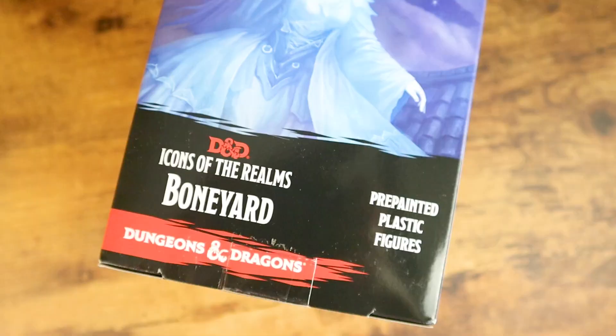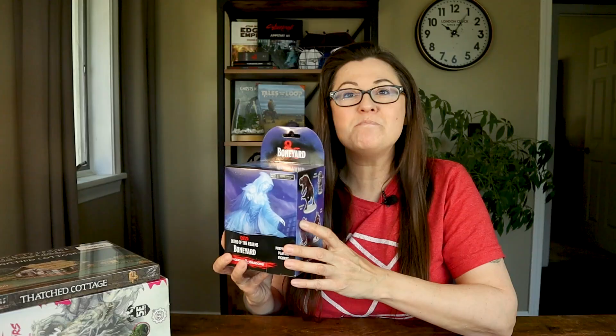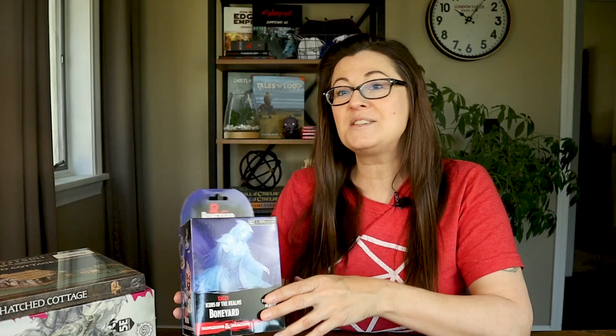I picked up one of these Icons of the Realms figure boxes. If you're not familiar with these, Dungeons and Dragons and Icons of the Realms put these out every so often, and it's like a little mystery box. There are pre-painted figures in these, and you never know what you're going to get. This one is called the Boneyard, and it seems to be all undead type things. With the new Van Richten's Guide to Ravenloft coming out, I thought this would be perfect to pick up and open together.